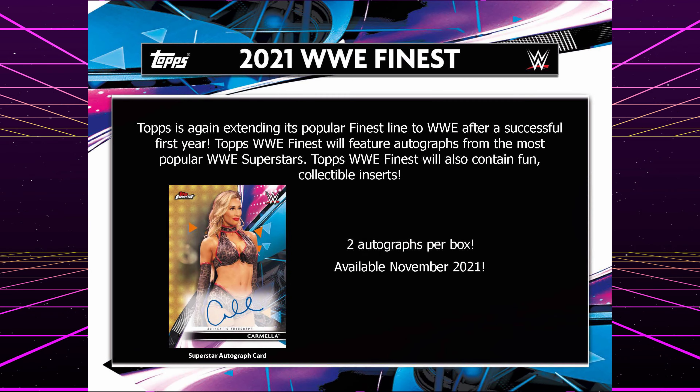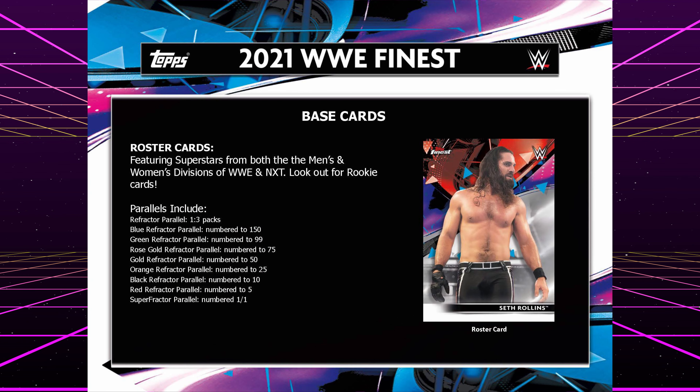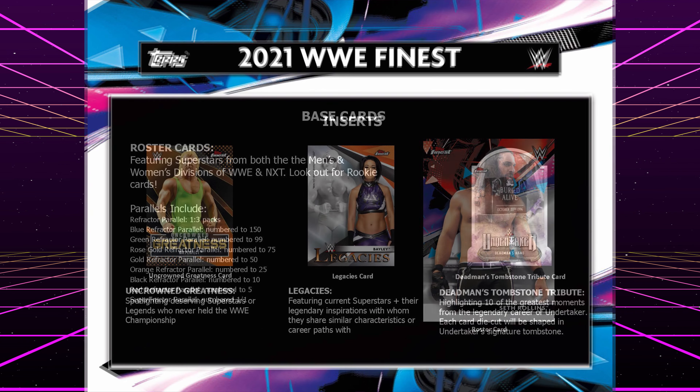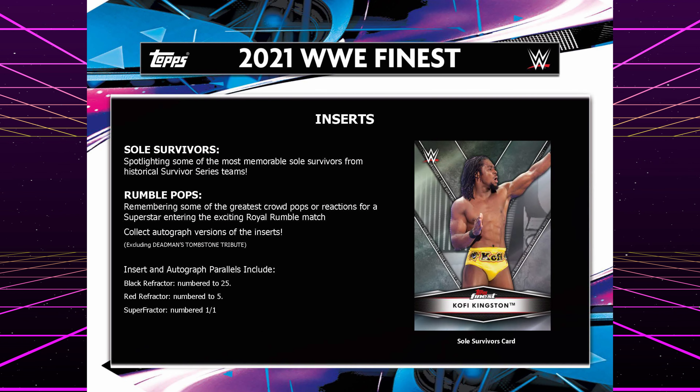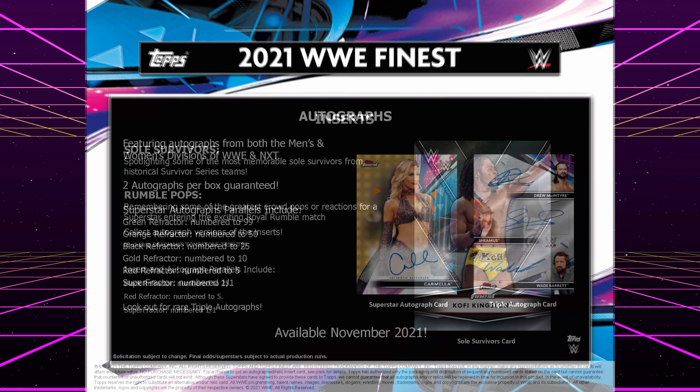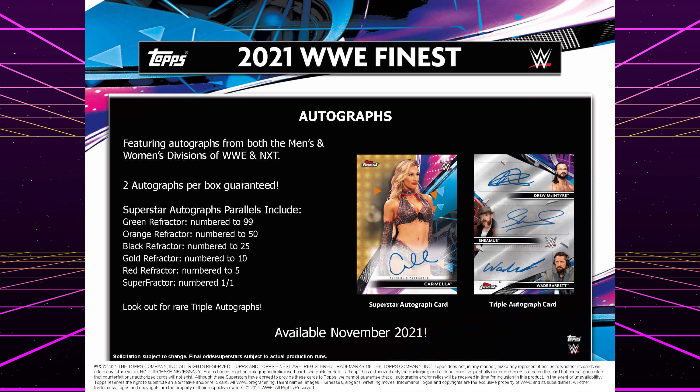We've got the base cards with your numerous parallels, of course, and there are some fun insert sets actually. The Deadman tribute is cool. And then more inserts, and of course the autographs — and there's that elusive triple autograph card. So we'll see what I get.